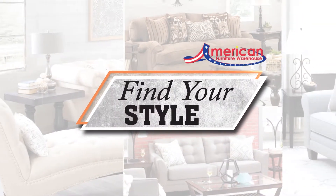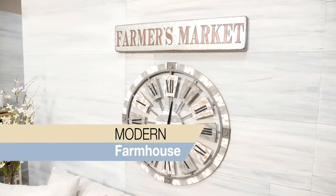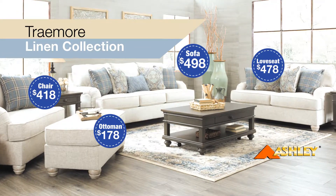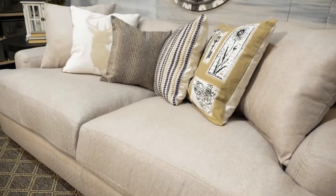Find your style this fall with American Furniture Warehouse. Like this modern farmhouse look — timeless decorations filled with rustic charm — add a splash of the country lifestyle into any living space. This style offers a modern look with a relaxed, laid-back styling that is perfect for making guests feel at home this fall.